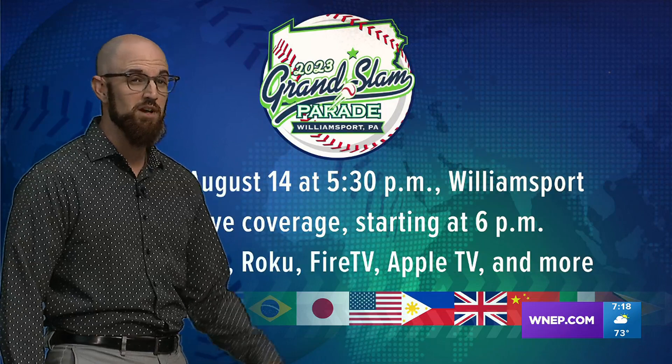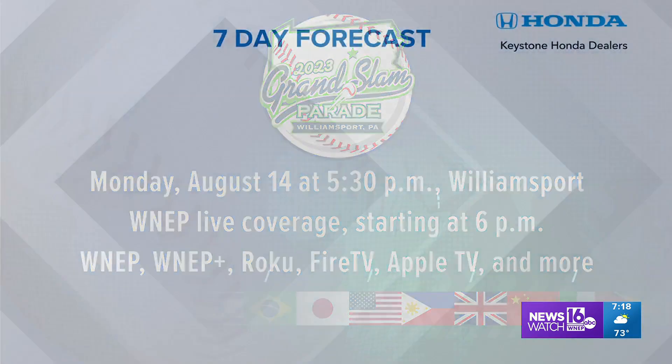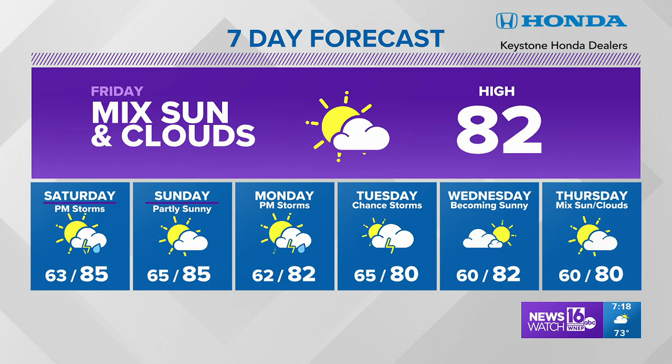Tomorrow actually looks pretty good. For the Grand Slam Parade, keeping our fingers crossed — there will be some showers and storms around in the afternoon, but hopefully they dodge around where the big parade coverage will be. Live coverage starts at 6, although we'll have some updates throughout our newscast starting at noon. That's a look at the next seven days: mix of sun and clouds expected tomorrow, some storms popping up by Saturday afternoon with some of those on the feistier side, a nice end to the weekend, and some showers and storms to dodge early next week. For the thousands that will be there in attendance, we'll hope that the showers and storms kind of dodge their way around the parade route on Monday.